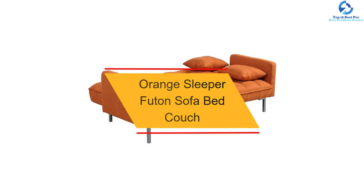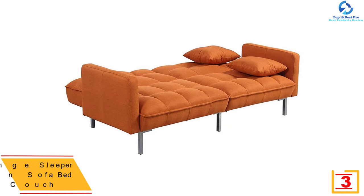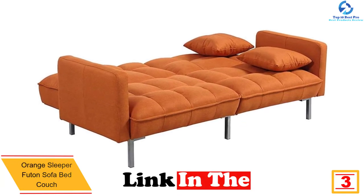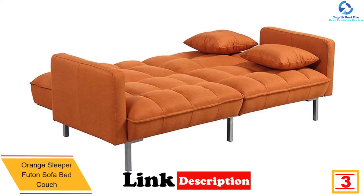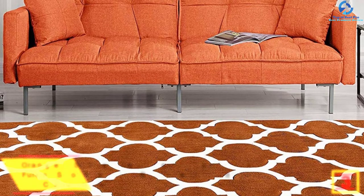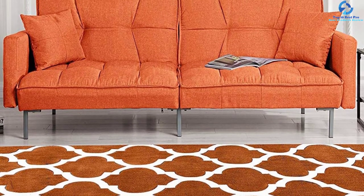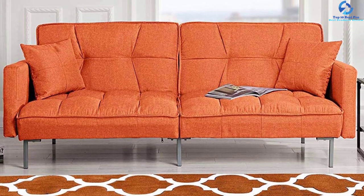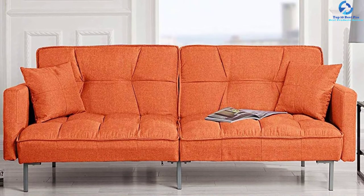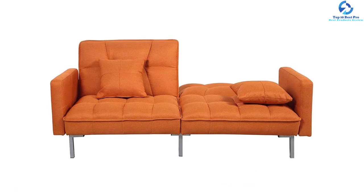At number three we have the orange sleeper futon sofa bed couch by Casa Andrea Milano. This convertible orange futon recliner comes with a sofa-to-bed feature. The modernized plush tufted linen fabric is what makes this split-back lounger a great option. This reclining sofa is perfect for living rooms or anywhere with limited space, and thanks to its wonderful color, you can also use it in an office or apartment setting.